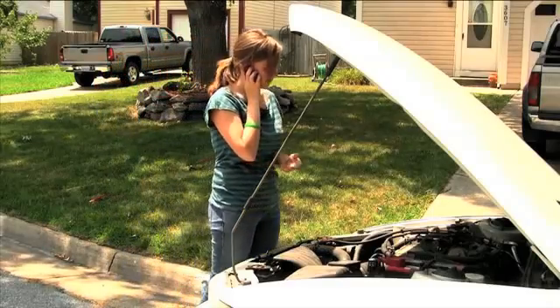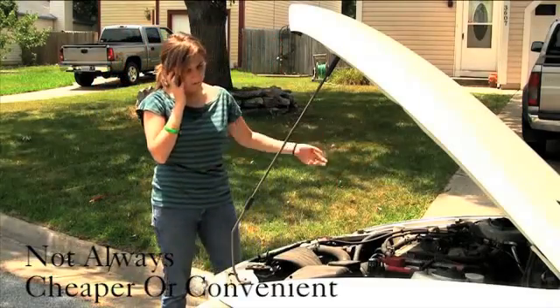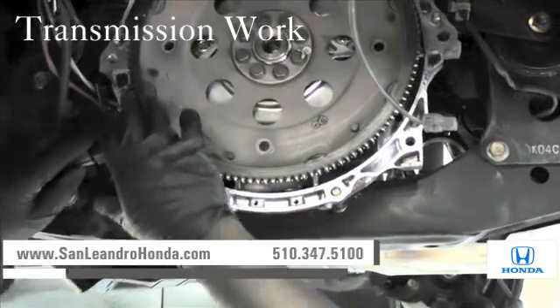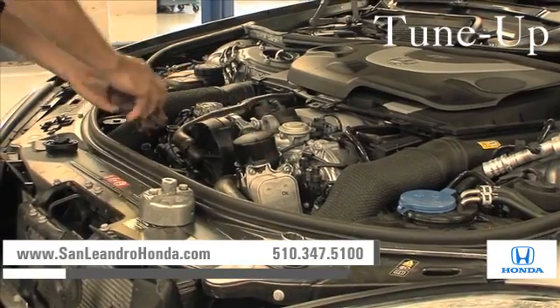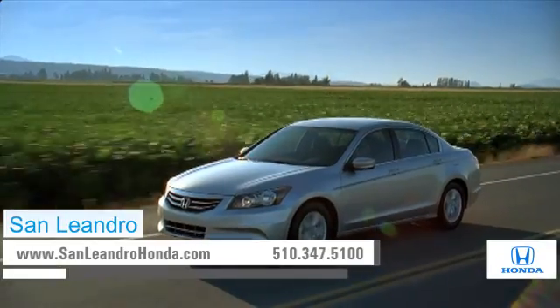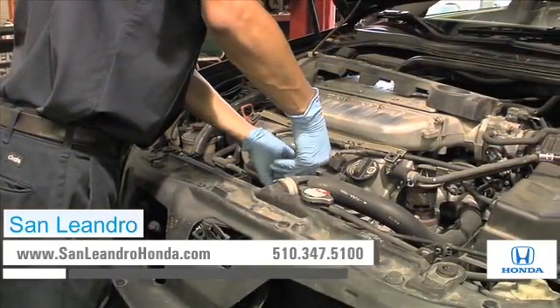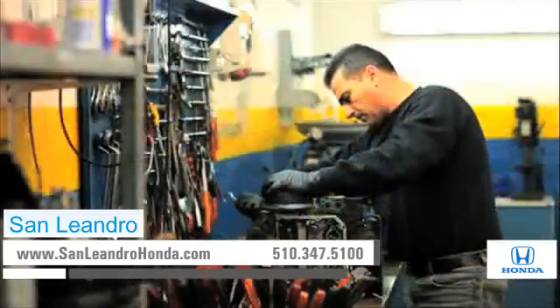Bringing your car to a local shop for service is not always cheaper or convenient, whether you need an oil change, transmission work, or a tune-up. When you bring your vehicle to San Leandro Honda, you get the quality and professional service you deserve, performed by highly trained professionals.